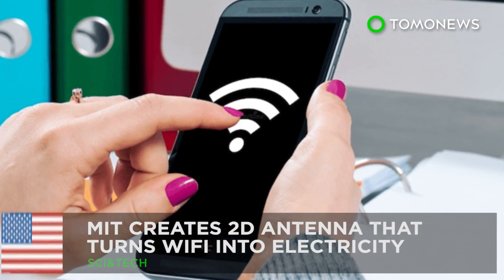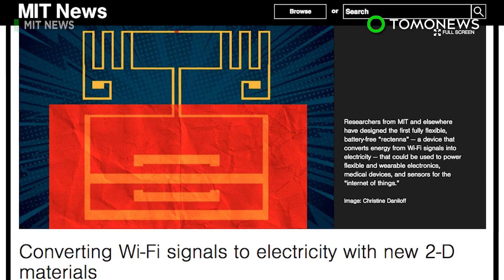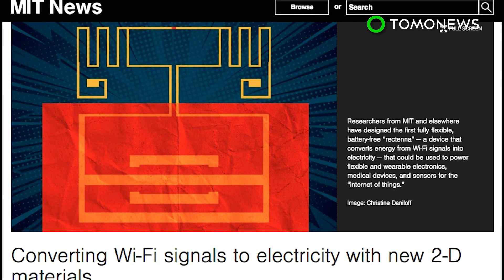Who needs batteries? According to MIT News, scientists have created a device that can power electronics, wearables, and other devices without the use of batteries or wires.